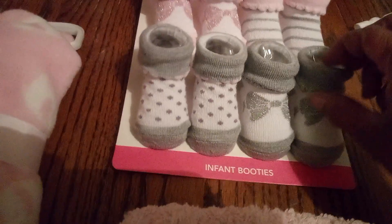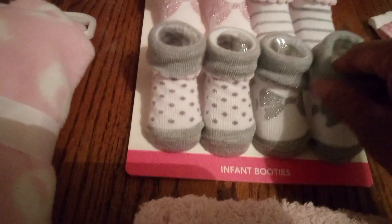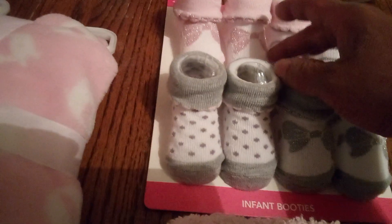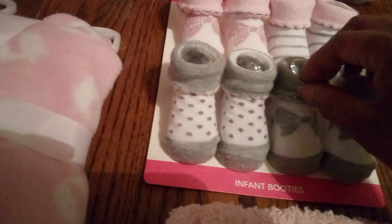And here we have these shaped like shoes, but they're nice socks. They're wonderful. The baby — it stretches so they can wear this for a while, and you see how they fold under?